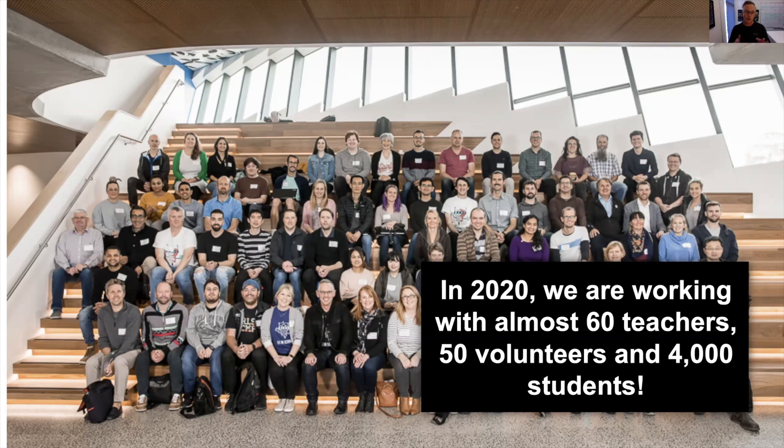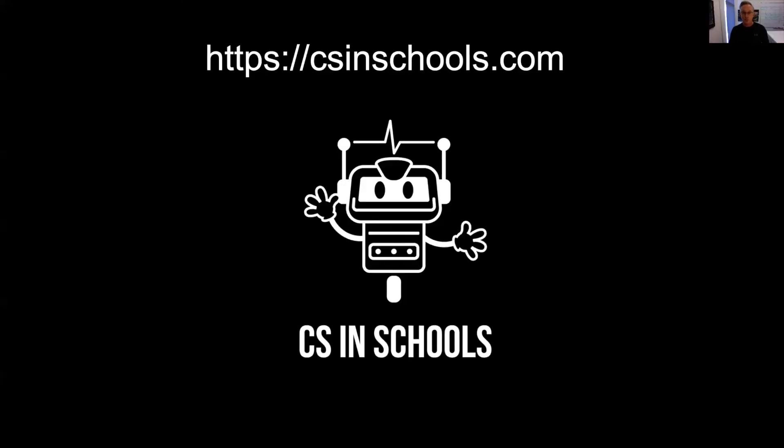Our long-term goal is to create the capability for all 2,700 schools in Australia that offer secondary school programs to teach coding to their students. Thank you for listening to this presentation today. If you'd like to learn more about our work at CS in Schools, just head over to the URL csinschools.com. Thank you.